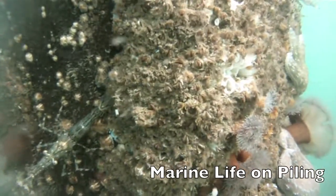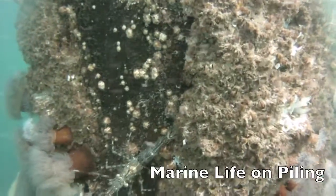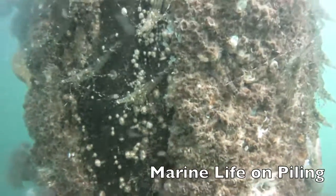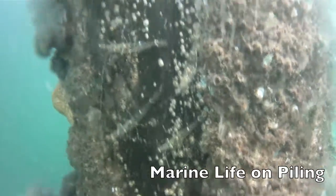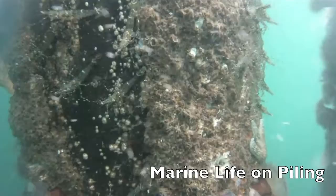Waving fans protrude from the barnacles. These fans are modified legs used to catch plankton for food. The sack-like fluffy flower-shaped animals are plumos anemones. They use small fine tentacles to catch plankton.